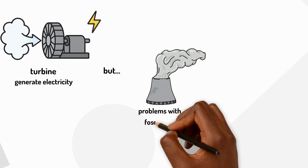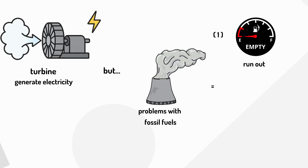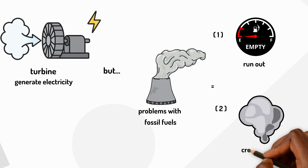But there are two big problems with fossil fuels. First, we'll eventually run out of them — they take millions of years to form. Second, burning them creates pollution that harms our planet.